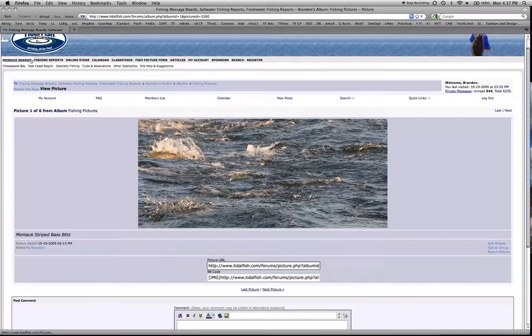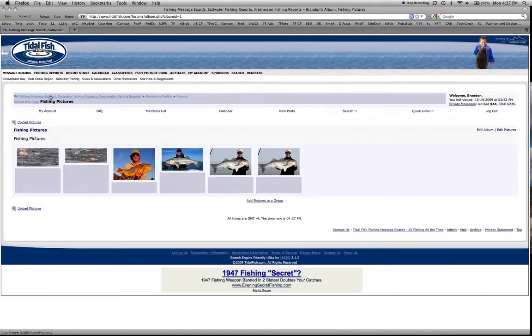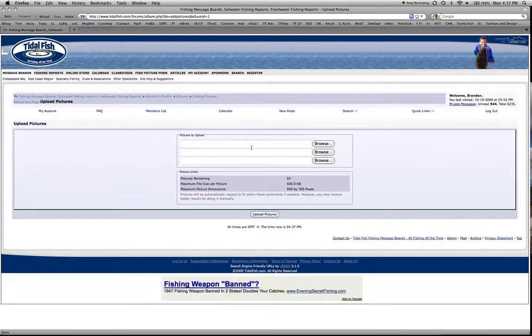If we go back one, we can just click back so that you can see it. If you were in your own album, you can click this upload pictures link, which takes you to a page where you can actually upload your own pictures to your gallery.